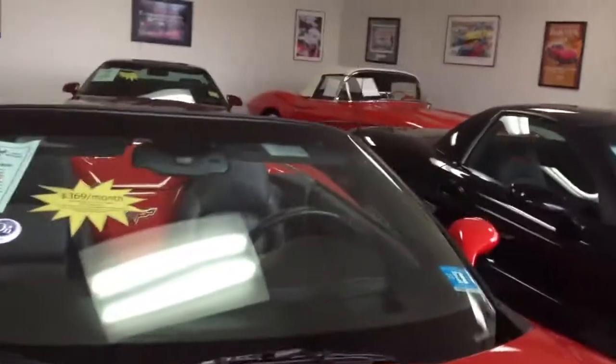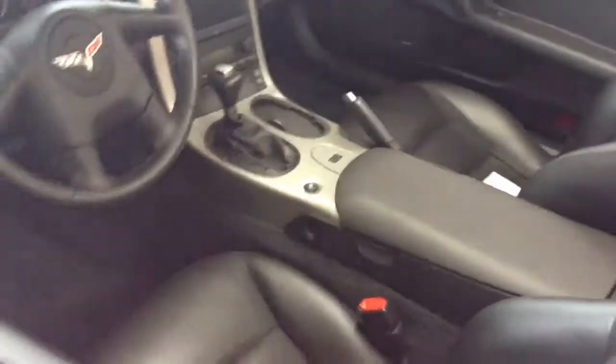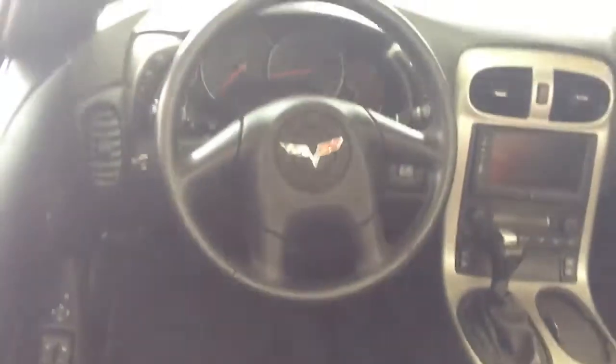The interior is in excellent condition — I'll show you that next. One more thing: it does have a mark in the side mirror. The interior is in excellent condition, the seats are in very good condition, no wear.